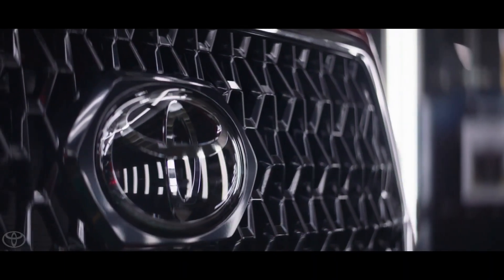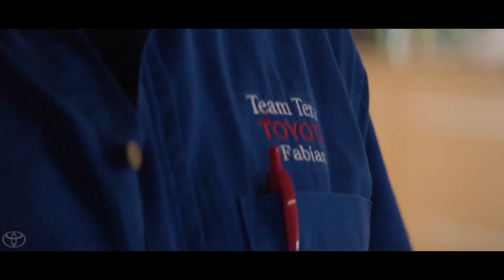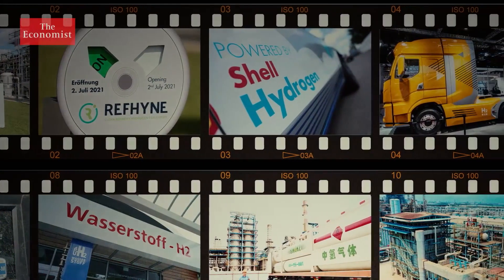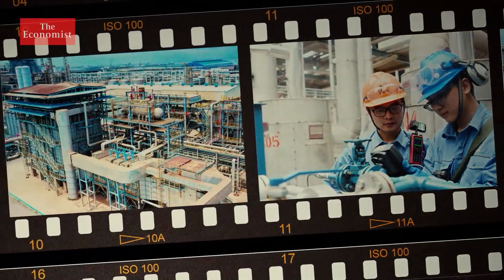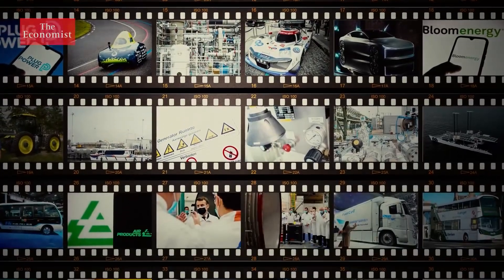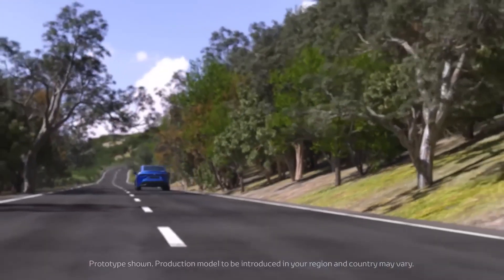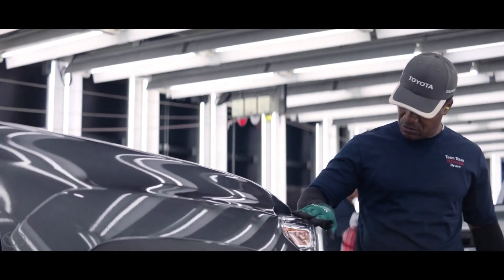Toyota's new hydrogen fuel cell car model, set to launch this fall, is a bold move by the automaker in the current market. As the world gears towards clean energy and eco-friendliness, hydrogen fuel cell cars are garnering attention. Toyota is known for its innovation in the automotive industry, and this addition to their Crown lineup is certainly going to raise some eyebrows.